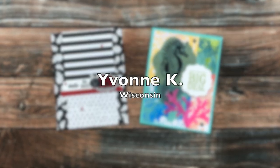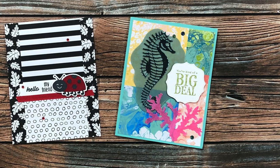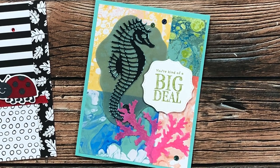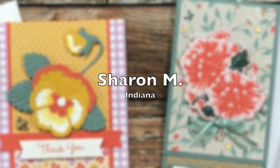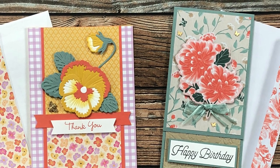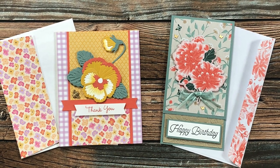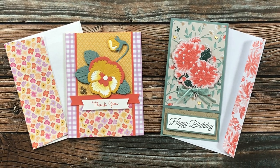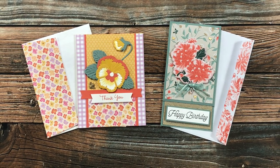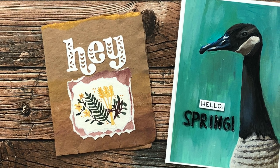Yvonne Kay of Wisconsin also sent in two cards — on the left is the March 2022 sheet load of cards, and on the right she sent me this adorable aquatic-themed birthday card, thank you so much Yvonne! It turns out Sharon M from Indiana actually sent in more than the card and envelope I already showed — these next two cards are from her as well. On the left is March 2022 and on the right is April 2022, which she's rotated to a portrait orientation. Both cards have gorgeous coordinating envelopes, thanks again Sharon!